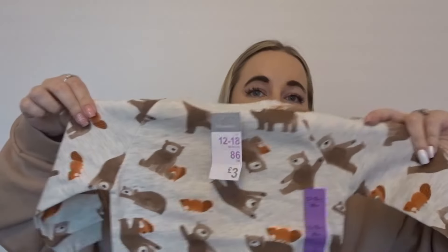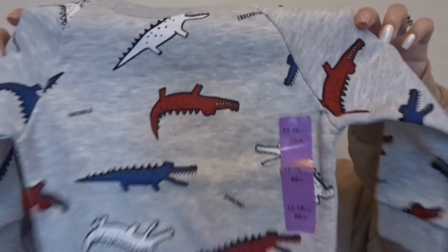I got four jumpers at three pounds each, all in 12 to 18 months. First there's a lovely bear pattern, then a gray one with triangles that says 'Kindness is magic,' and then a red one that says 'Daddy's best friend' — that'll earn some brownie points with Adam! Tommy looks really cute in red.